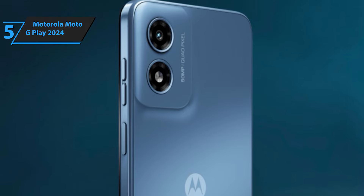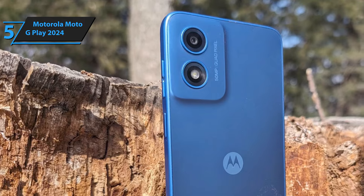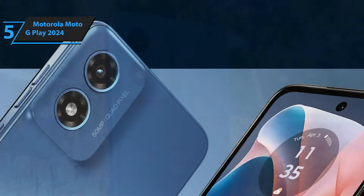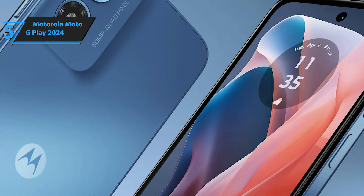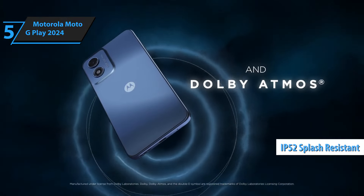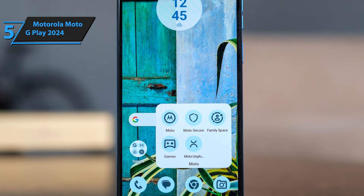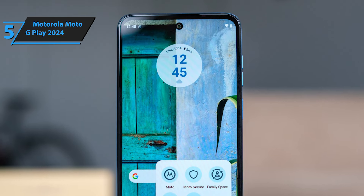It ships with Android 13, offering the latest software right out of the box. Design-wise, the Moto G Play 2024 keeps it simple yet functional. The layout includes a flat bezel, easy-to-reach volume controls, and a power button on the right side, which cleverly doubles as a fingerprint reader. The display boasts Corning Gorilla Glass 3 for durability and an IP52 rating for splash resistance, making it a reliable companion for everyday use. The shift to a Qualcomm Snapdragon 680 processor marks a significant upgrade from its predecessor's MediaTek Helio G37, promising improved performance across the board.